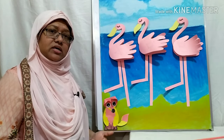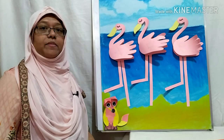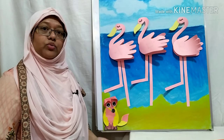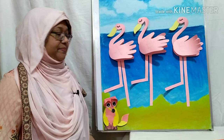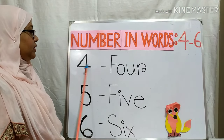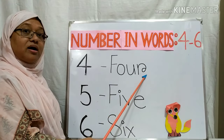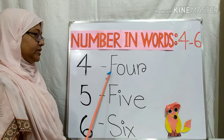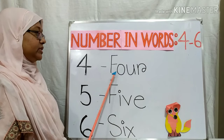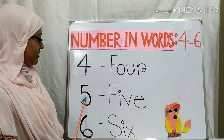Wow! This fox learned how to spell the numbers four, five, and six. So let's learn that too. This is number four. The number four spelling is F, O, U, R — Four. Say it again: F, O, U, R — Four. Now you will say it. Excellent! Very good!